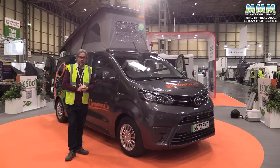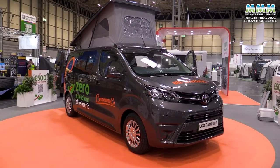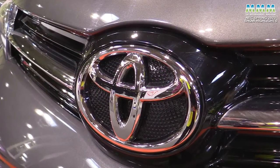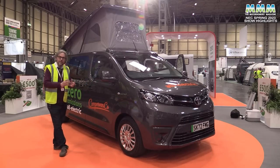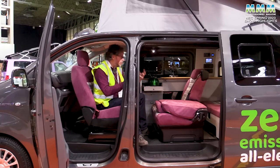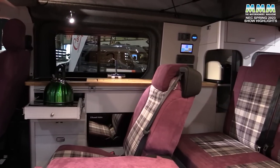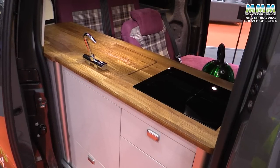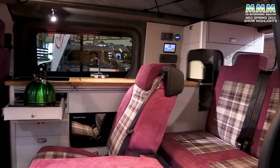Everything that we've looked at up until now, from the smallest campervan to that giant Morello, has been driven by diesel. Not this one. This is the Revolution from Campervan Co., and it's an all-electric vehicle based on the Toyota ProAce Electric, with a 75 kilowatt-hour battery and a range of about 200 miles. And it's not just an EV — all the camping side is electric too: electric heating, electric cooking, etc. Inside it might look a bit like your traditional side kitchen campervan, but there's more to this than first meets the eye. This part of the kitchen — the main body of the kitchen — is actually removable. You can take it out, leave it at home, and actually put in an extra travel seat. So this can be up to a seven-seater, or the kitchen can go outside and be used in an awning. Very versatile.